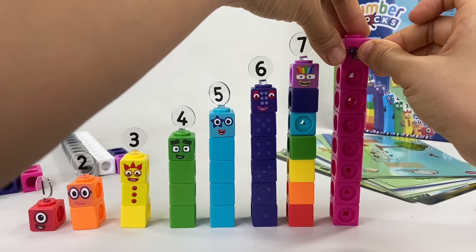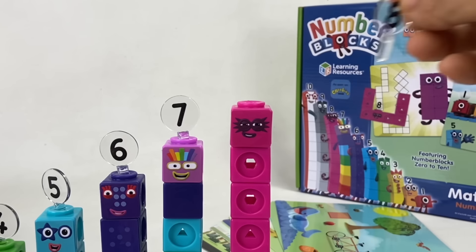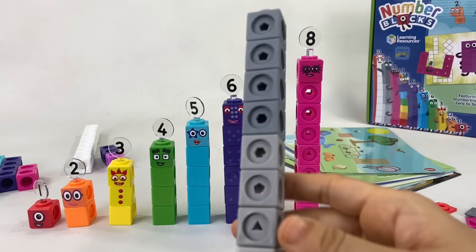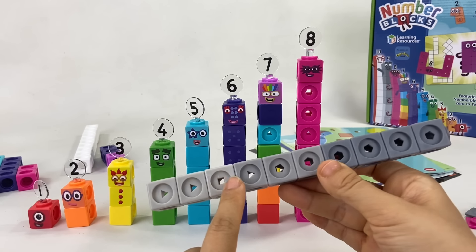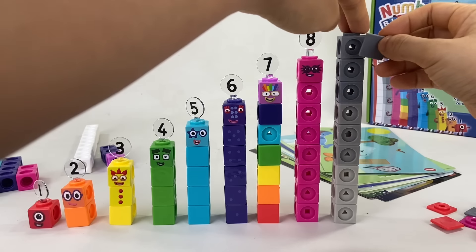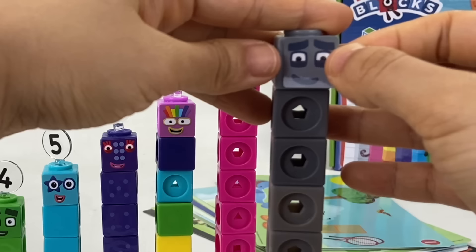Now make way for number block eight, made up of eight pink blocks. He's also known as Octoblock and has eight tentacles which he uses to climb, crawl, and tickle his friends. He likes rescue missions — that's why he wears a superhero mask with eight spikes.